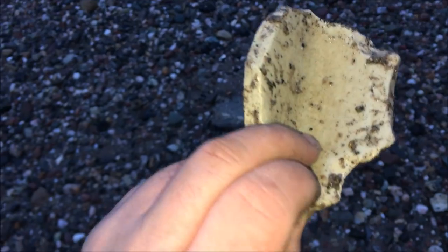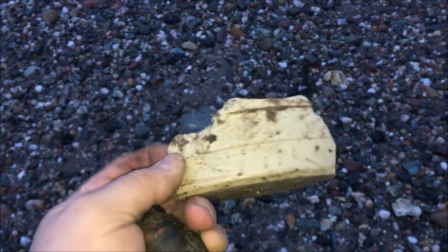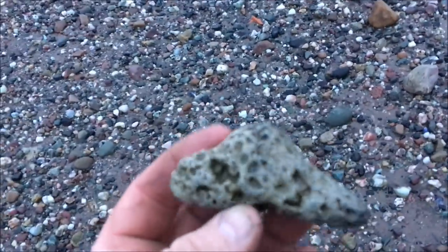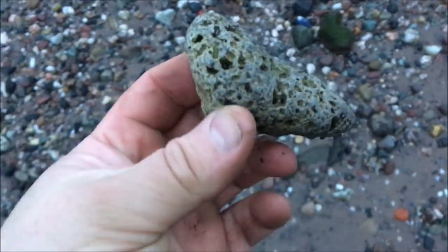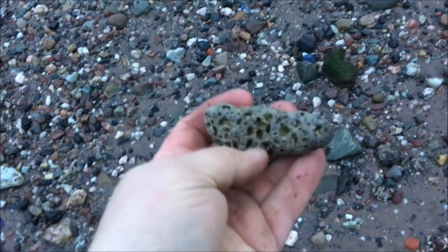Have a look at this bit of pottery as well. It's off a big flagon, possibly a flagon or something like that. Another nice little find. This beach is absolutely littered with this stuff. And that's absolutely just classic signs of volcanic rock. Just take a look at that — it's beautiful.